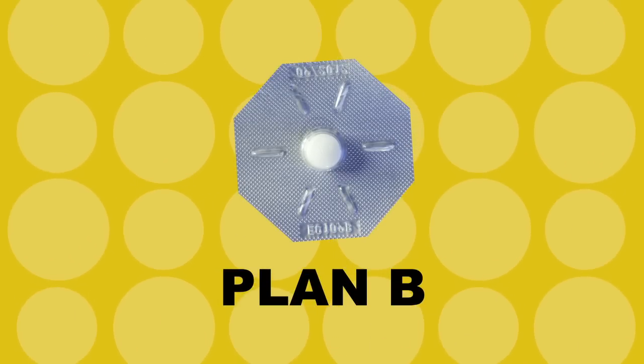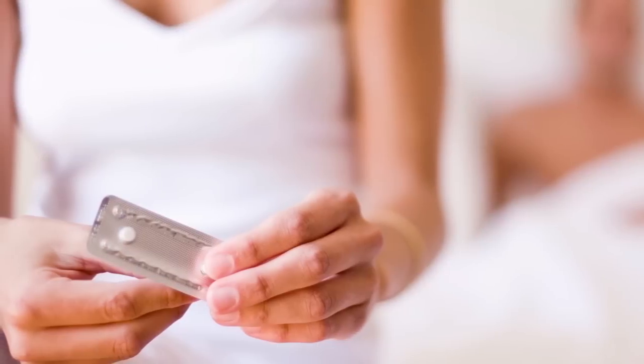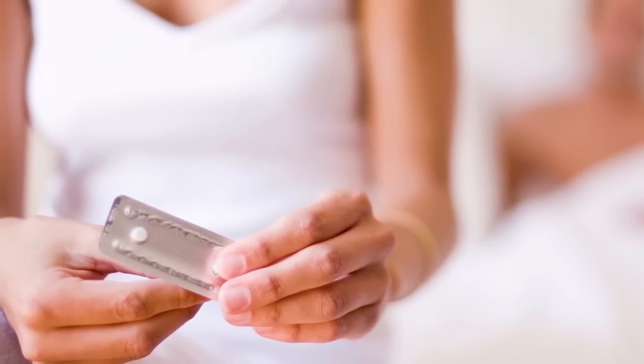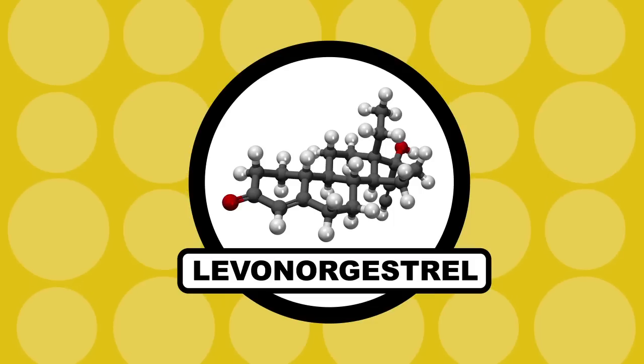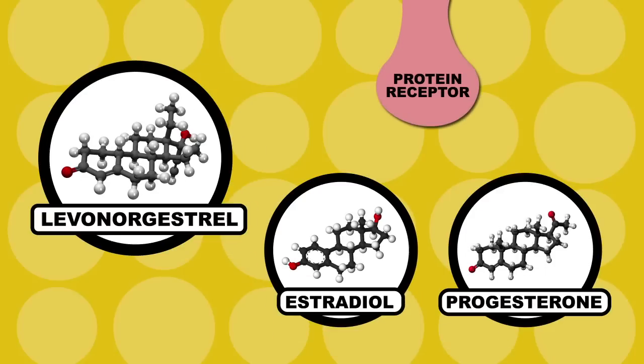Safe sex is always the way to go, but then there's also Plan B, the morning-after pill. This controversial form of emergency contraceptive has led to a wide range of debate in society, but we'll leave that aside for now and just get right into the chemistry of how it works. Plan B is actually a dose of a synthetic hormone called levonogestrel. This hormone binds to the same protein receptors as other sex hormones like estradiol and progesterone.